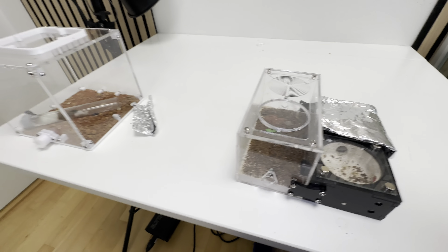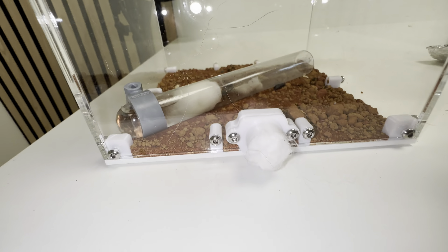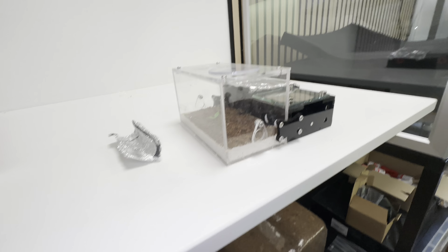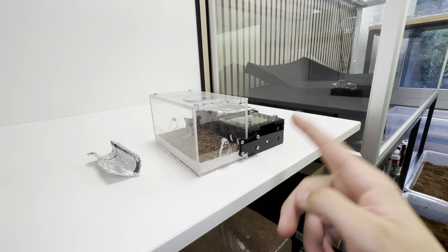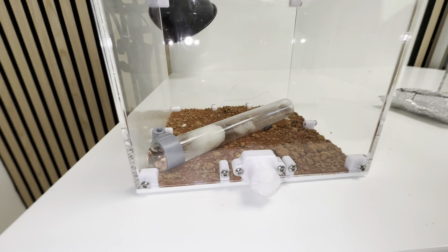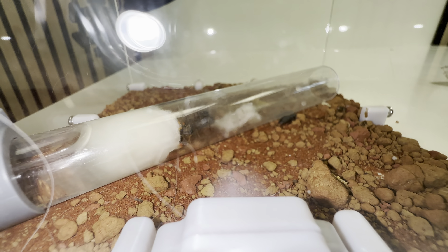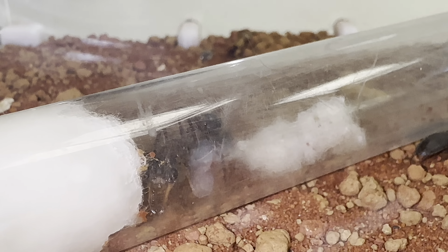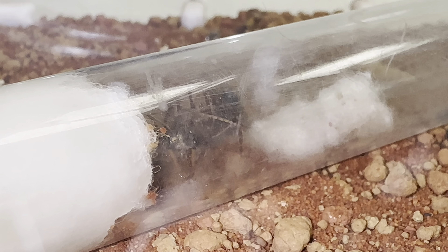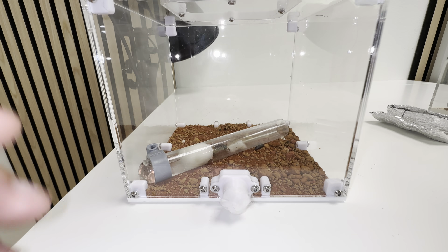Then we have the really sad update, and that is Bessie, the bull line queen. By the way, this is a colony from Ant & Co — there will be a discount code in the description, and this whole setup is also from Ant & Co. I'm housing her in this Wakushi S3 outworld.